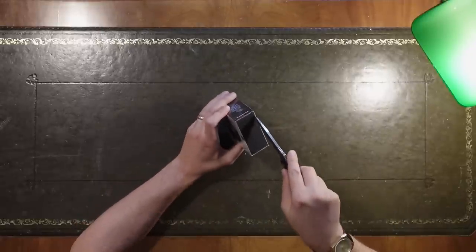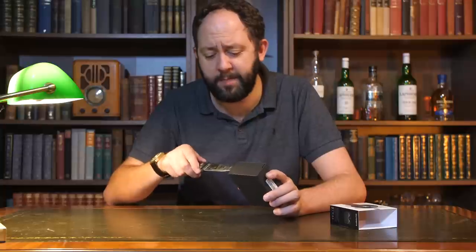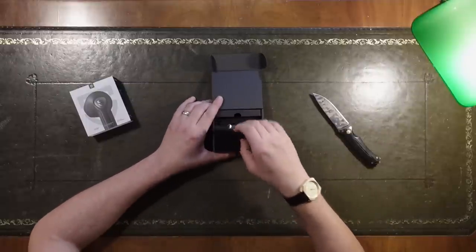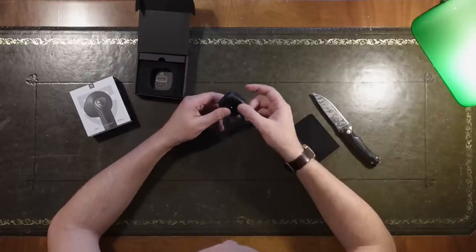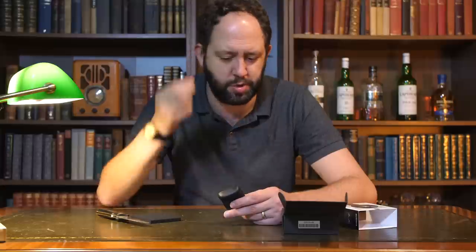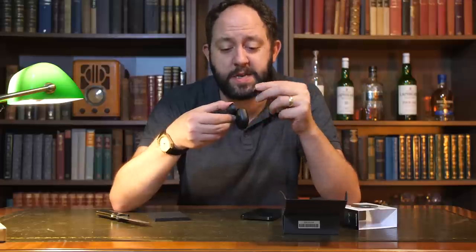Soundpeaks Air 3. I've tried most of the Soundpeaks headphones by now — some have been absolutely fantastic and others have left a lot to be desired. Inside here — neat little package — very, very AirPod reminiscent. This is as close to an AirPod as you can get without being an actual AirPod. Not overly bass heavy, but it has a very nice range. I'd probably give this another six to seven out of ten. We've had some very good headphones today.